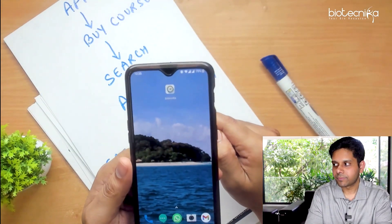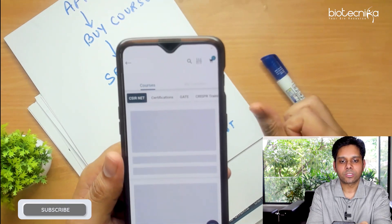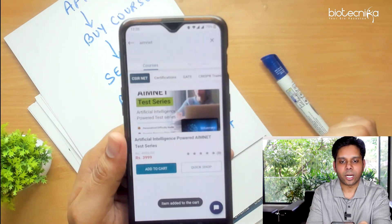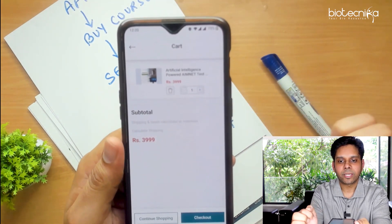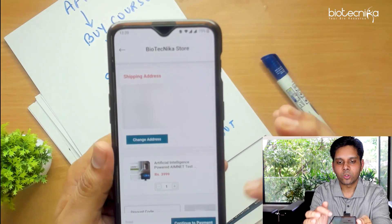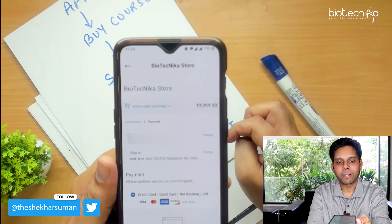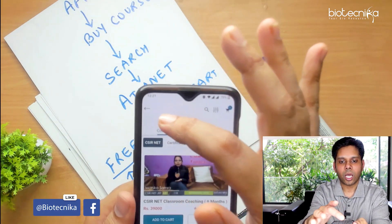As you can see, this is the app. Click on the third icon — Buy Course — then use the search bar and type the particular course you want to buy, then click Add to Cart. Press the back button and here you are in the cart — you will see AimNet listed. Now click on Checkout. Once you click Checkout, you have the discount coupon code field. Enter the coupon code I have given you, then click Continue to Payment. It will become 0 rupees. Then complete the order.